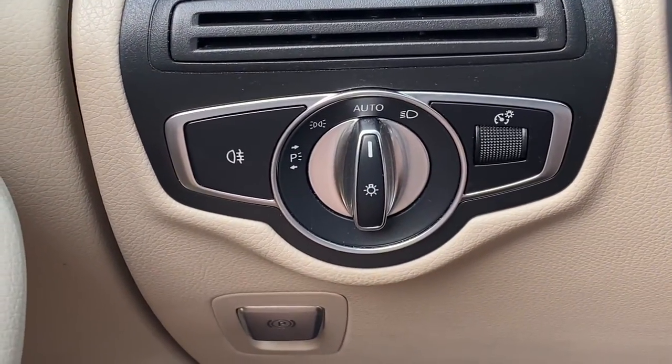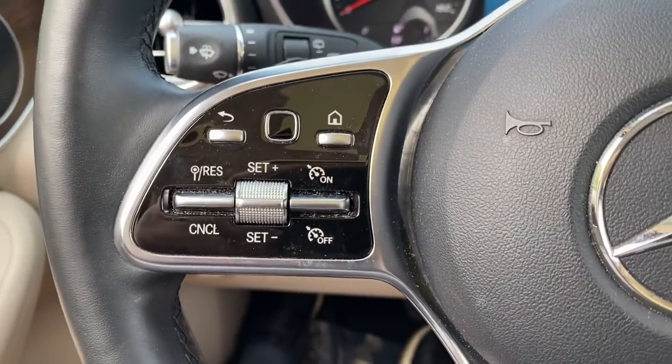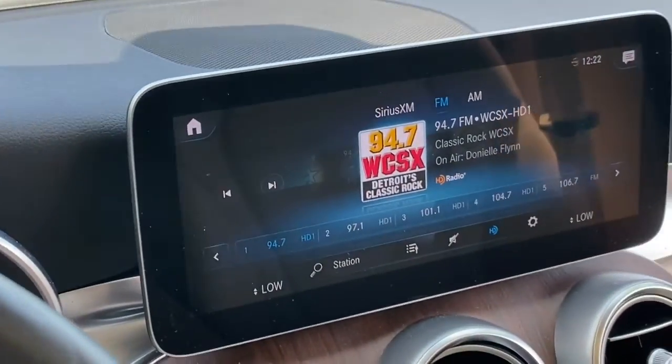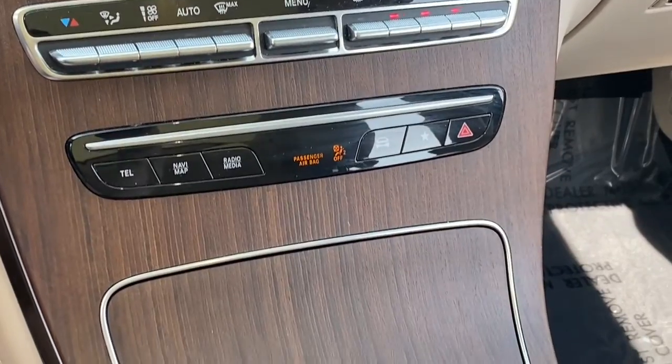Apple CarPlay and/or Android Auto, touchscreen infotainment system, keyless entry, power lift gate, power passenger seat, wood grain interior trim, heated mirrors, fog lamps, backup camera, and steering wheel audio controls.